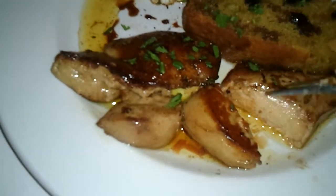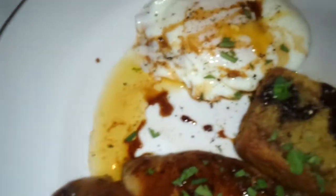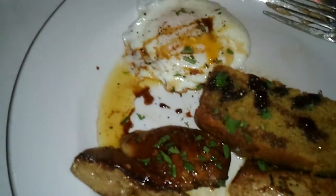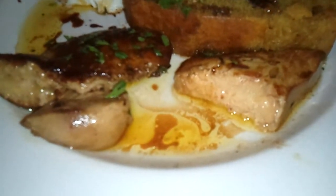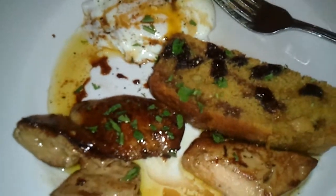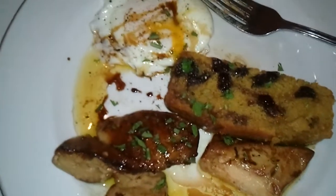We're going to taste this foie gras and I'll tell you what I think. Just amazing. Wonderful. Take a look at that liver there. Great taste. Nice little bite. Perfectly cooked. Excellent temperature. Once again, great eats in Santa Fe.